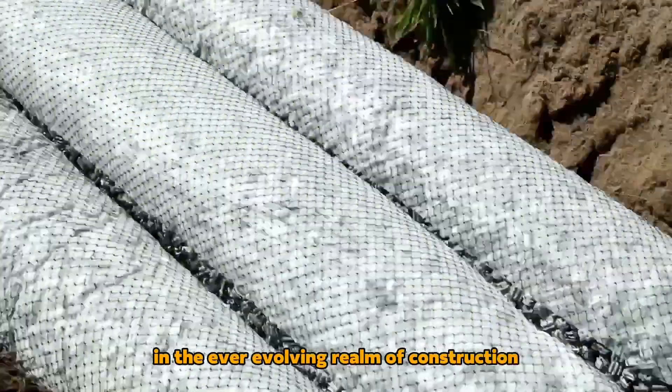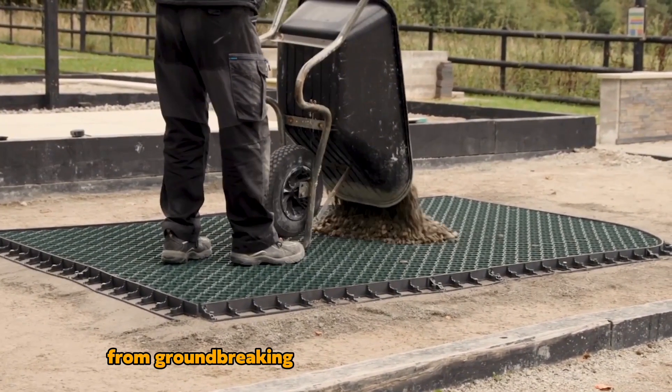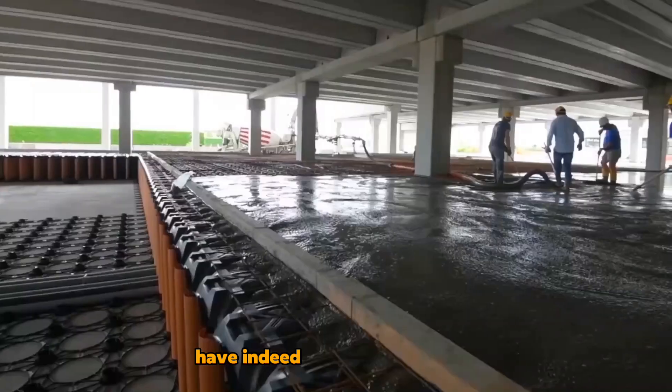In the ever-evolving realm of construction, technological advancements have propelled the industry to unprecedented heights. From groundbreaking materials to cutting-edge tools and innovative methodologies, construction technologies have indeed reached a new level.